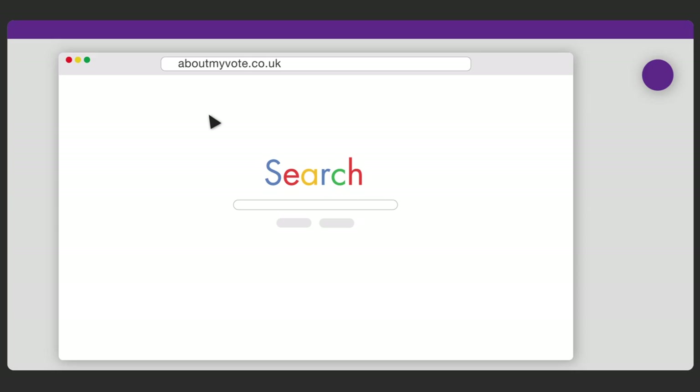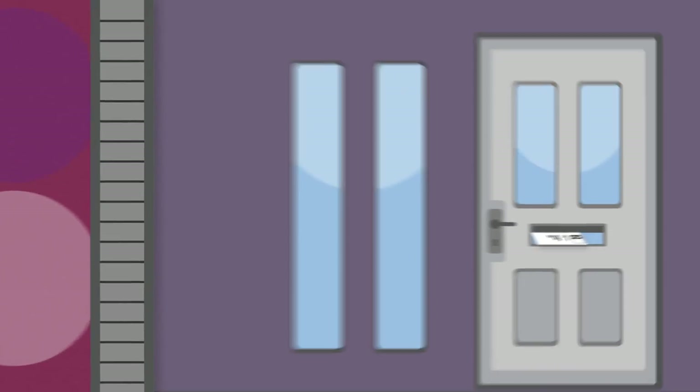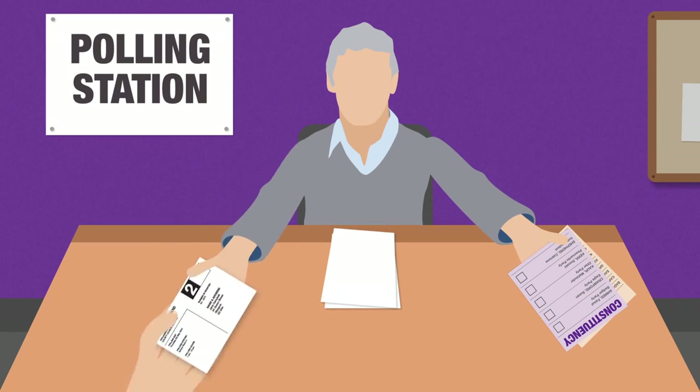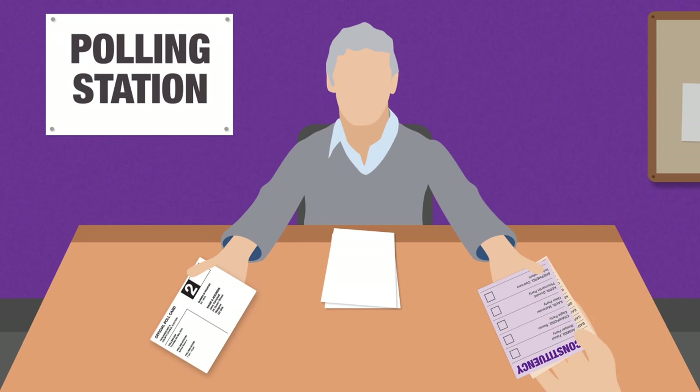You'll find their details at aboutmyvote.co.uk. Before the election, you'll usually receive a poll card telling you where and when to vote. Give this card to the clerk at your polling station, or tell them your name and address.